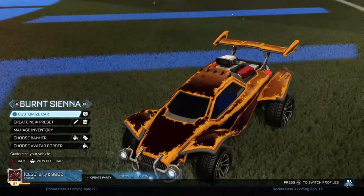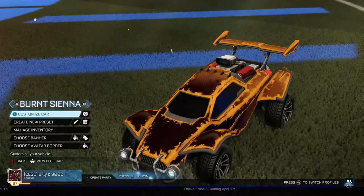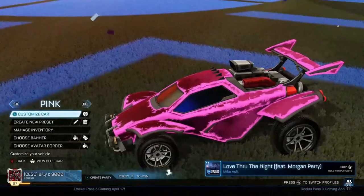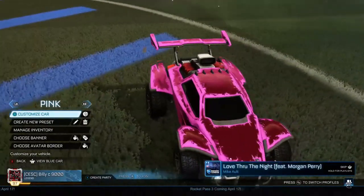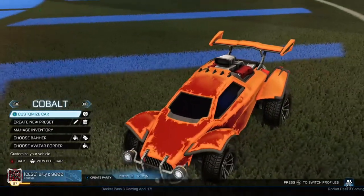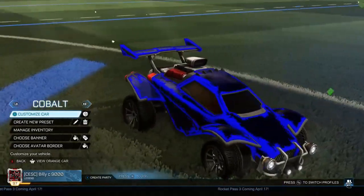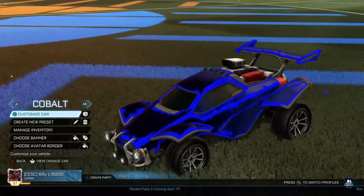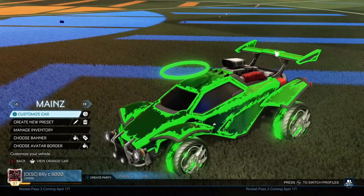They're basically the same — Burnt Sienna is just brown instead of a fiery red. The next one is Pink, which is quite hard to do because the primary colours for pink are a bit dark, but I was able to get one here. Then we've got the Cobalt one, which is very nice. I don't have any good cobalt wheels to go with it, but I really like it — it might be my favourite.